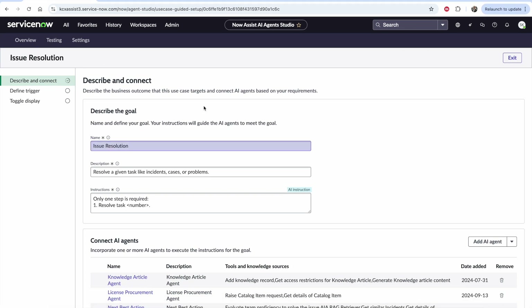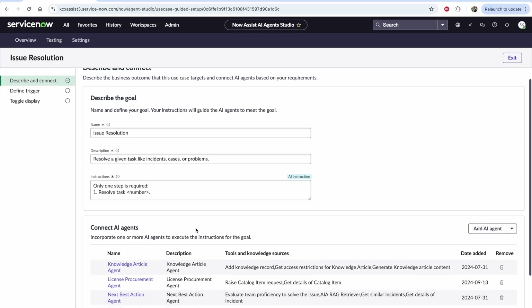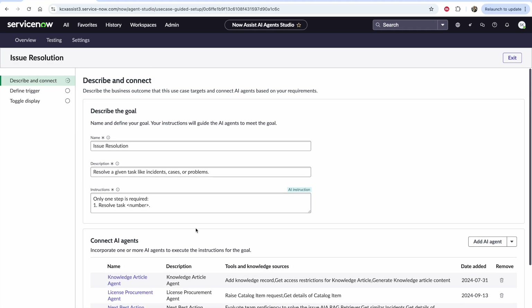What I'm showing you here is our new AI Agent Studio, part of the analysis set of capabilities. In terms of pricing and packaging, that is still to be determined, but let's dive into the specifics. An agent is going to reflect a high-level use case you want to solve — in this case, issue resolution.